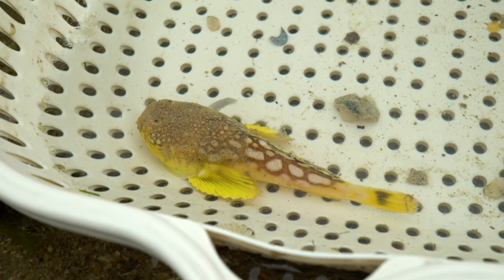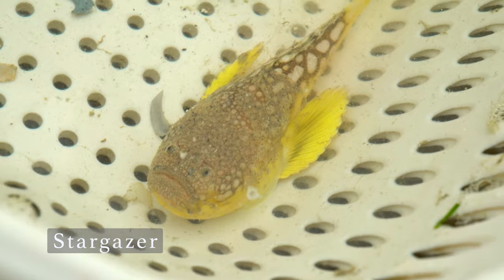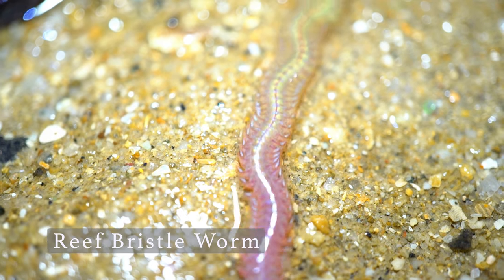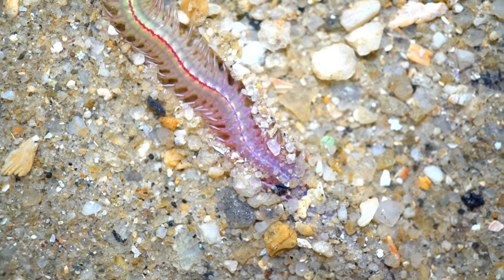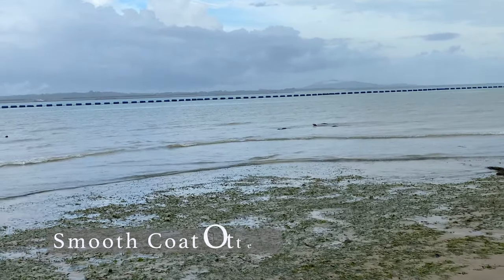There are many other lucky encounters that I had: there's this stargazer fish, nicknamed for having its eyes facing the stars; this very colourful and graceful bristle worm; and this otter family.